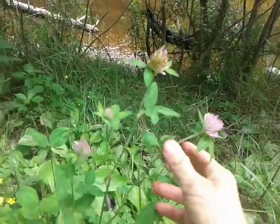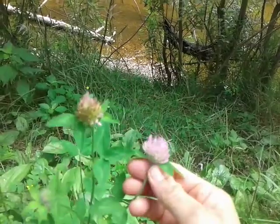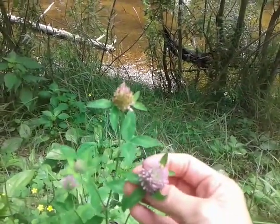This is the red clover. You can use the flowering purple tops for tea. Great for respiratory issues.